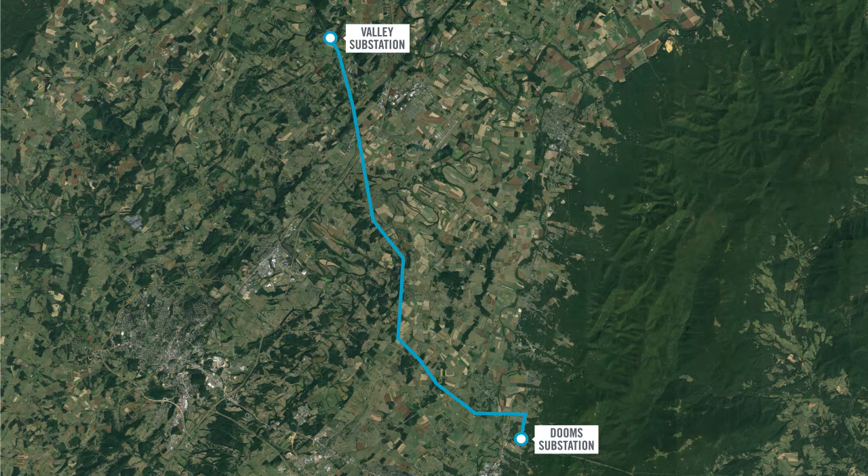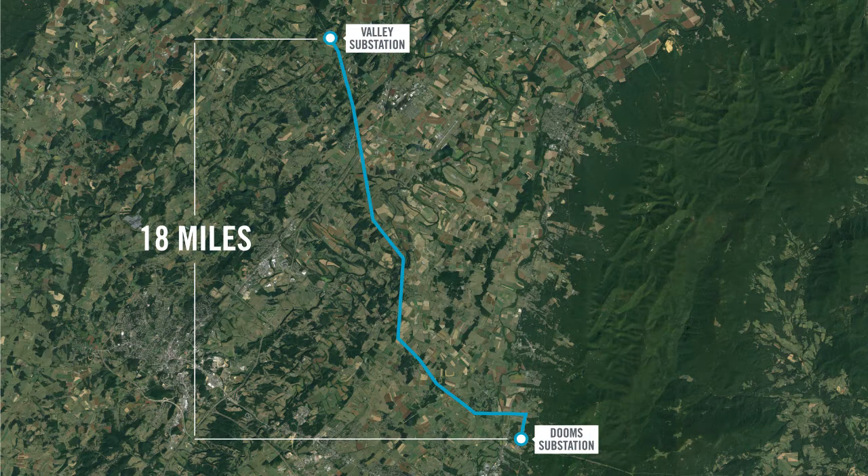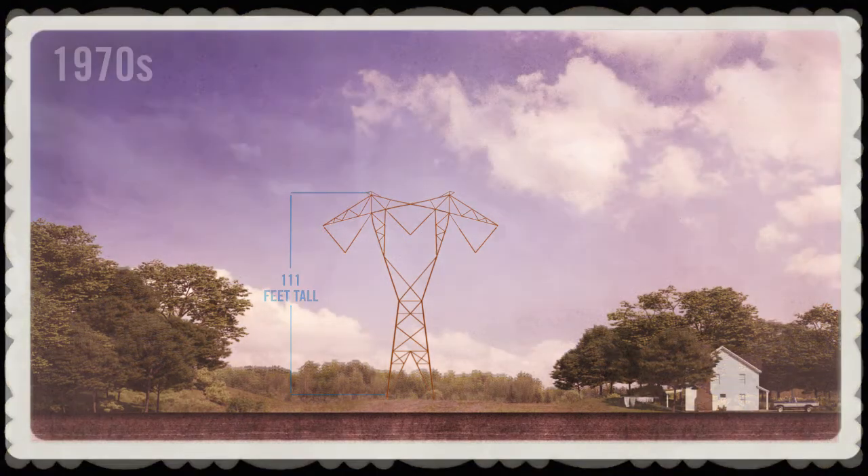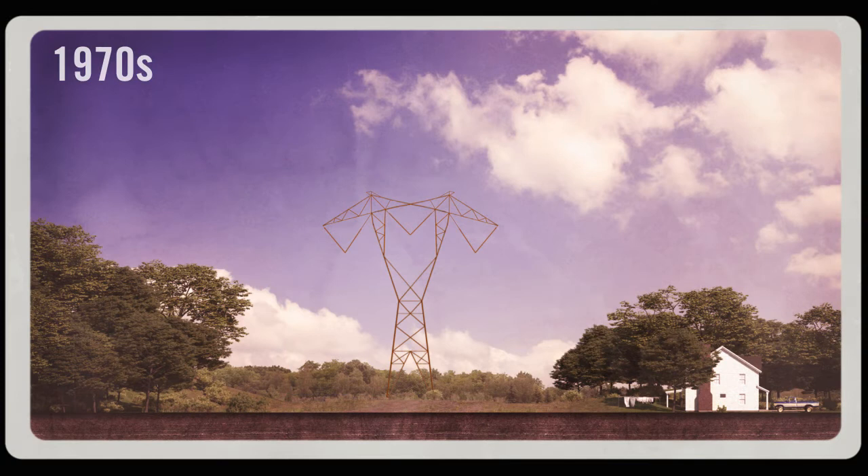The existing transmission corridor is about 18 miles long on primarily a 150-foot wide right-of-way. The existing 500 kilovolt line uses Cor-Ten lattice structures that are 111 feet tall on average. The line has been in operation for more than five decades and needs to be replaced in order to maintain reliability for our customers and add future operational flexibility to the system.